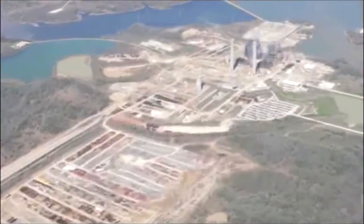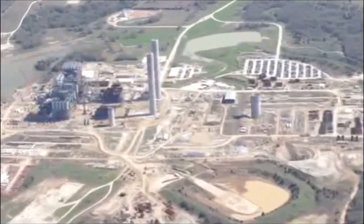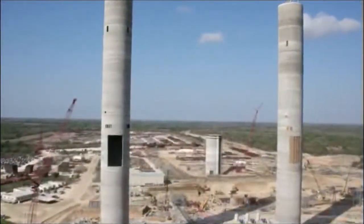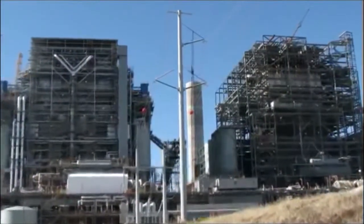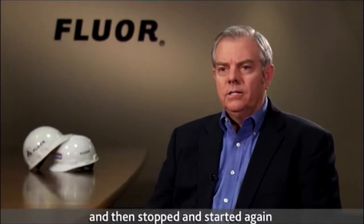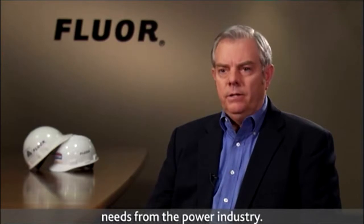Few assignments are more daunting than taking on a stalled project, especially one that's been starting and stopping for 30 years. But with demand for power in central Texas rapidly rising in the mid-2000s, Dallas-based power company Luminant decided it was time to revisit a once-shuttered energy project. The Oak Grove project is a unique one in the state of the power industry — it started in the early 70s and stopped and started again over the years because of economic needs.